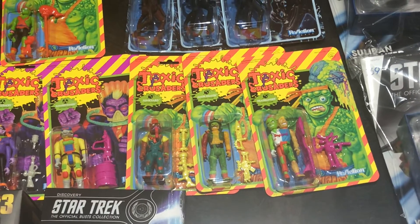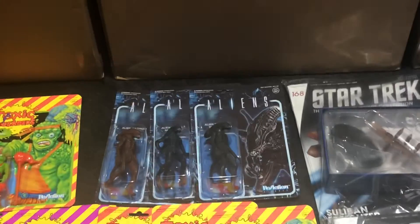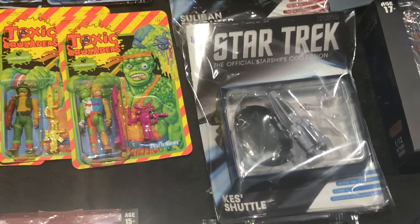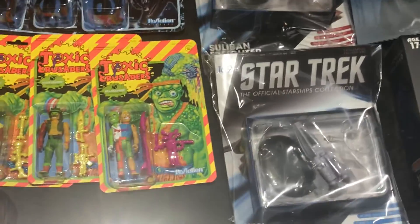We got some ReAction Toxic Crusaders figures here — this is like an animated show that followed up the Toxic Avenger movie. You can check those out on the website, there's a few different characters. And then we got some more ReAction Aliens, a couple of Star Treks — the Star Trek Eagle Moss number 169 and number 168, the Sullivan Freighter and the Kess Shuttle.